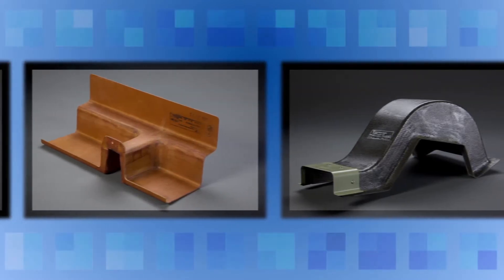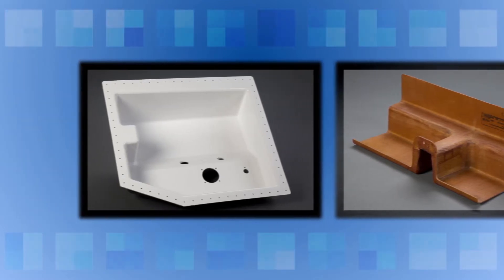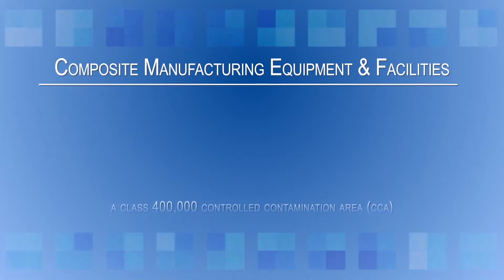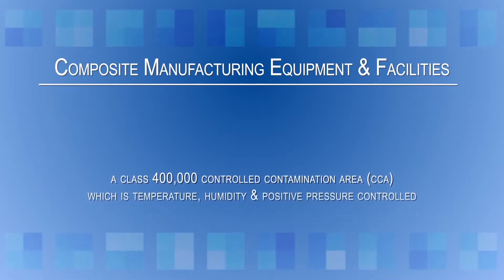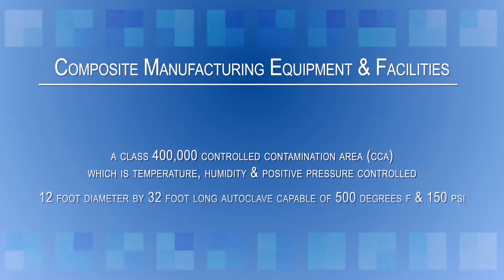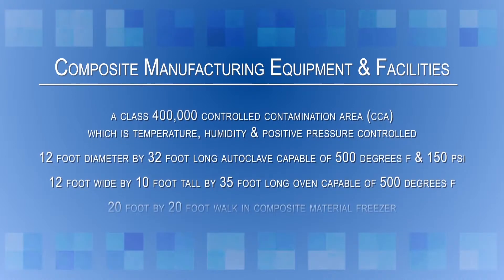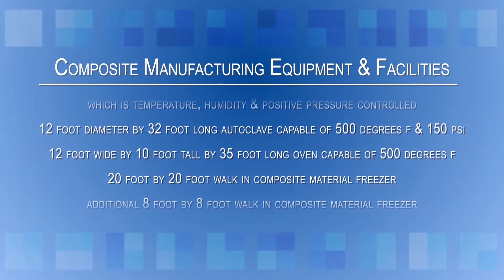At Lee Aerospace, our composite shop uses the very latest technology and equipment for the production of composite parts and control of composite time and temperature sensitive materials. Lee Aerospace composite manufacturing has state of the art equipment and facilities such as a Class 400,000 controlled contamination area CCA, which is temperature, humidity, and positive pressure controlled. A 12 foot diameter by 32 foot long autoclave capable of 500 degrees Fahrenheit and 150 PSI. A 12 foot wide by 10 foot tall, 35 foot long oven capable of 500 degrees Fahrenheit.